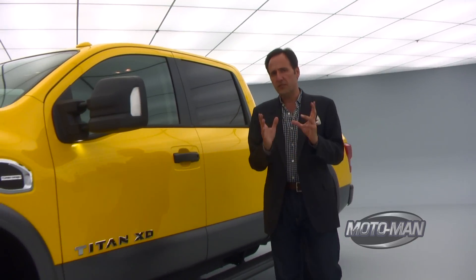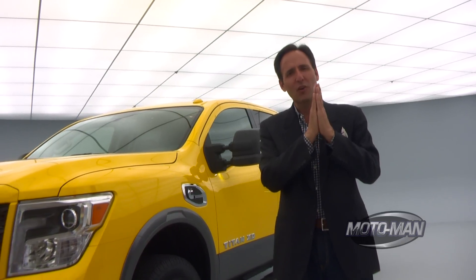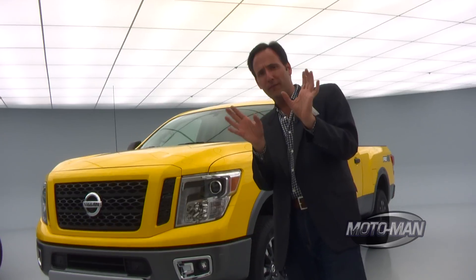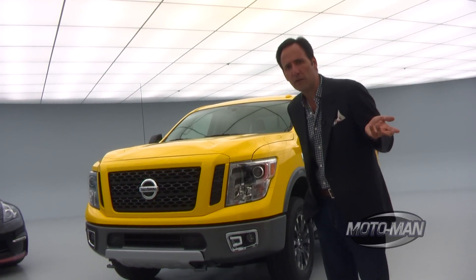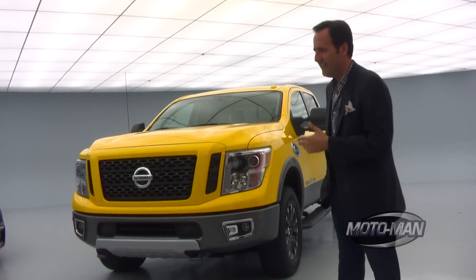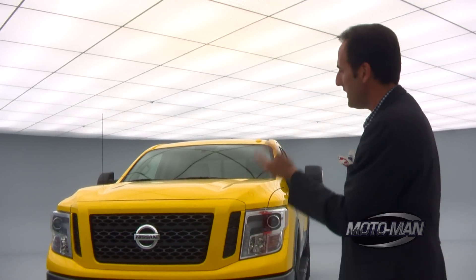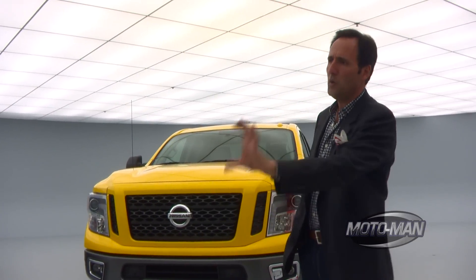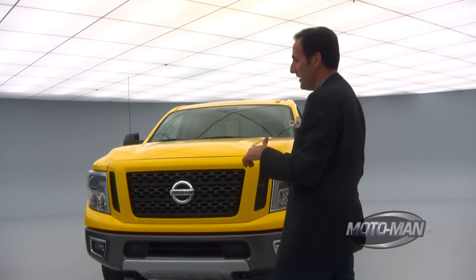Last but certainly not least — and this is a page out of the Chrysler PR book — remember when Chrysler first announced the Hellcat? They said 650-plus horsepower, kept us waiting, then gobsmacked the car community with 707 horsepower. Well, I think Nissan is doing the same thing here but for towing, for the truck community. They're saying 12,000-plus pounds towing capacity, and if I'm a betting man, I think they are going to exceed that by a lot.